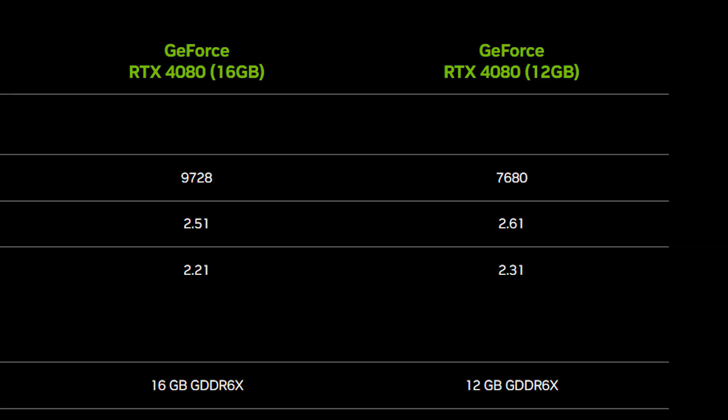One point of contention with the 4080 models is the large difference in spec between them. The 16GB model features 9,728 CUDA cores compared to the 12GB with only 7,680, leading many to believe that the 12GB model was originally going to be the 4070 tiered card, with NVIDIA changing their minds closer to launch given the current market.